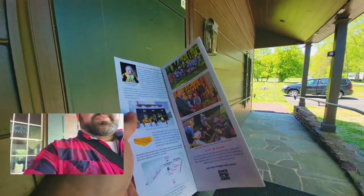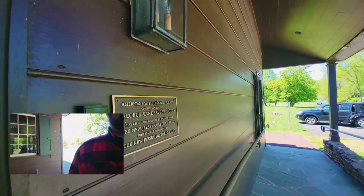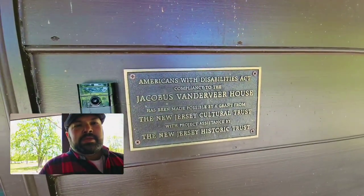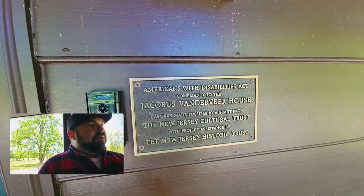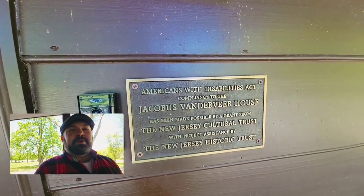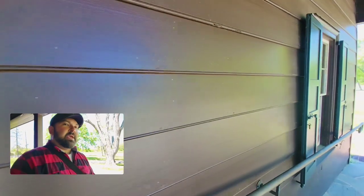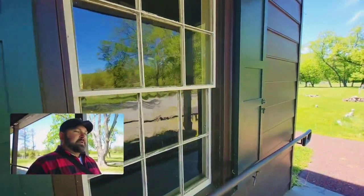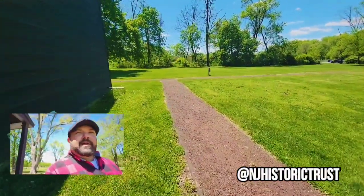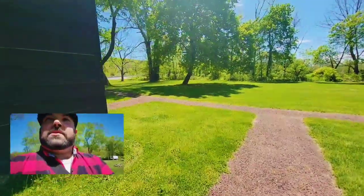I don't know about the history here, but there's a little map. So it says Americans with Disabilities Act compliance to the Jacobus Vanderveer House has been made possible by a grant from the New Jersey Cultural Trust with project assistance by the New Jersey Historic Trust. If you're on Instagram, I think it's NJ Historic or Historic NJ — they're active on Instagram and constantly posting photos about buildings like this, so they're good to follow if you're looking for cool places to take photos.